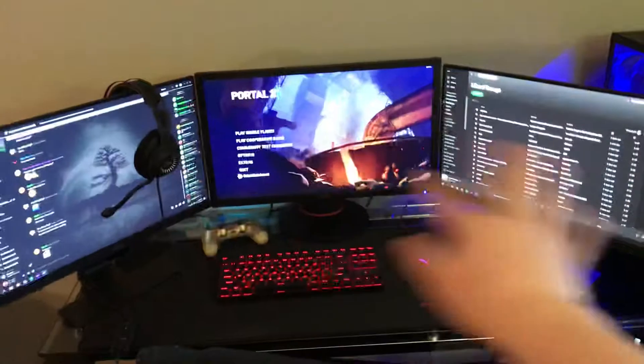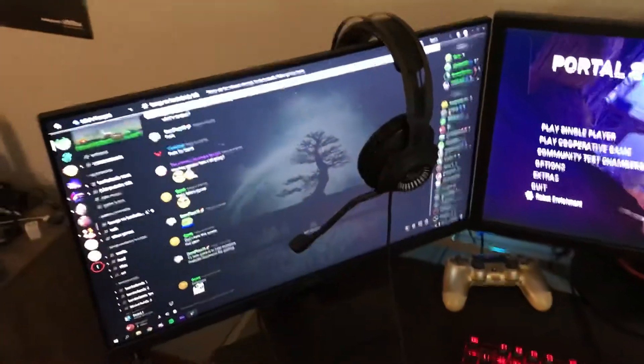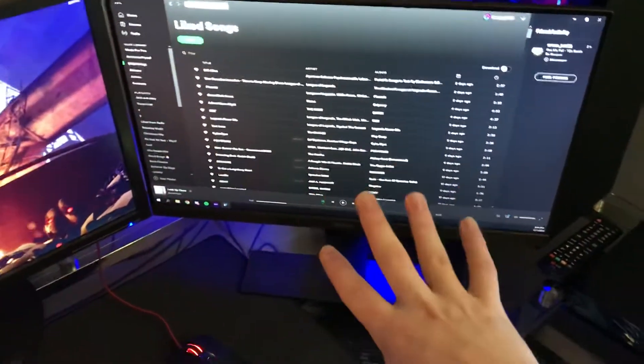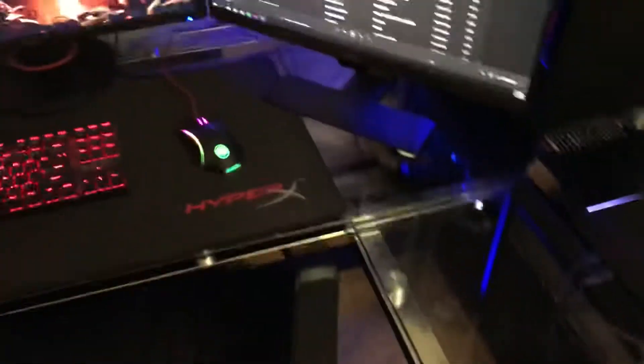Moving on to my PC setup — when I first built my PC I got these two outer monitors; they're both 60Hz with five-millisecond response times, not bad, just not as good as the middle one which is 144Hz with one-millisecond response time. My left monitor always stays on Discord, and this monitor has everything else — Chrome, Spotify, OBS, and things like that.